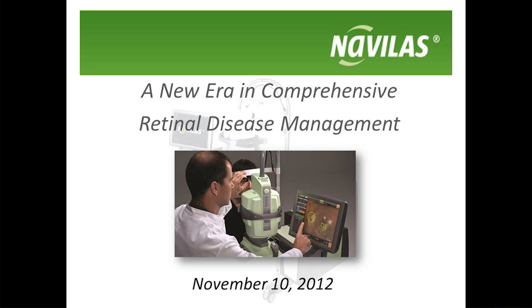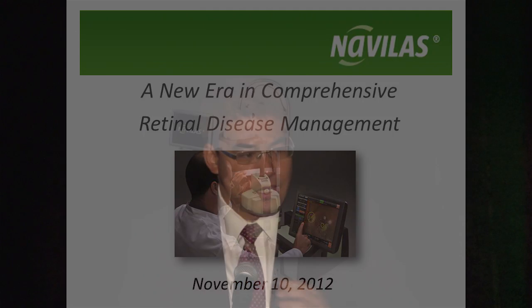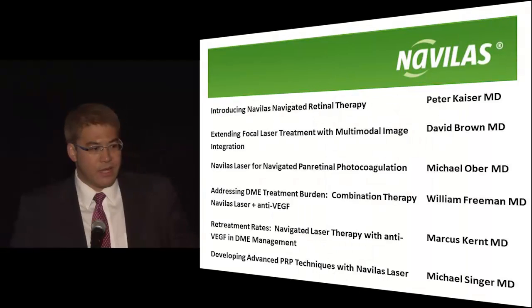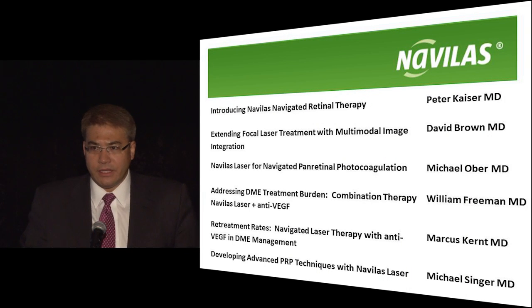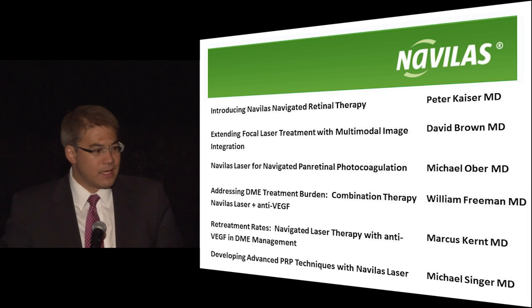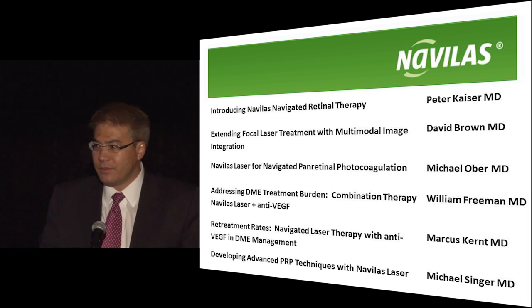Good morning. I appreciate you all coming so early to hear about the Navelos laser. My name is Peter Kaiser, and we have a very distinguished panel this morning. Dave Brown, from Houston, Texas, really needs no introduction — he's going to talk about focal laser treatment with the device.